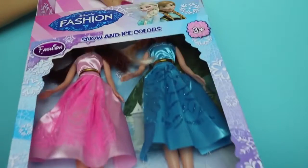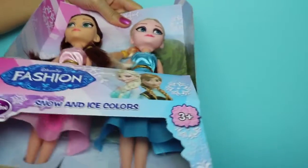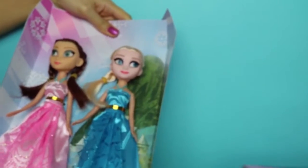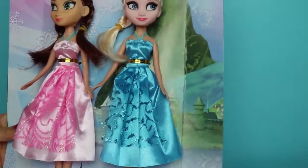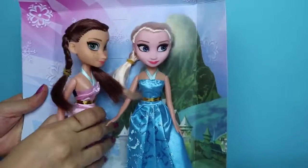Okay, the dolls are coming out. Oh, they look so cute! And here they are, Princess Anna and Elsa.